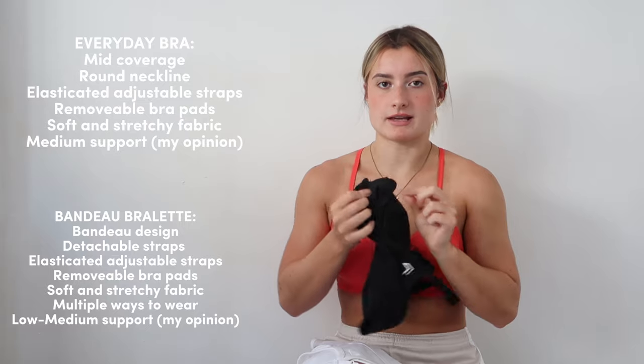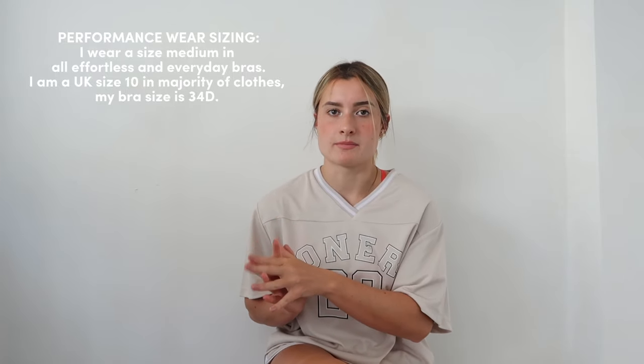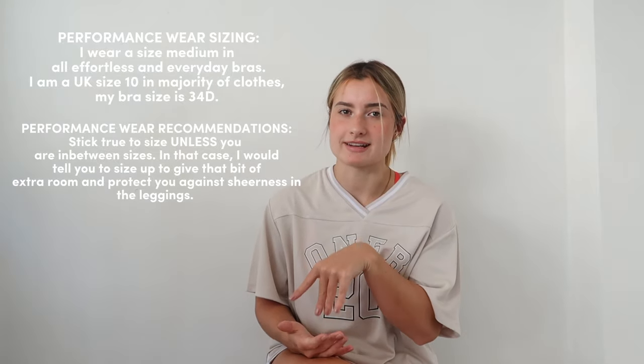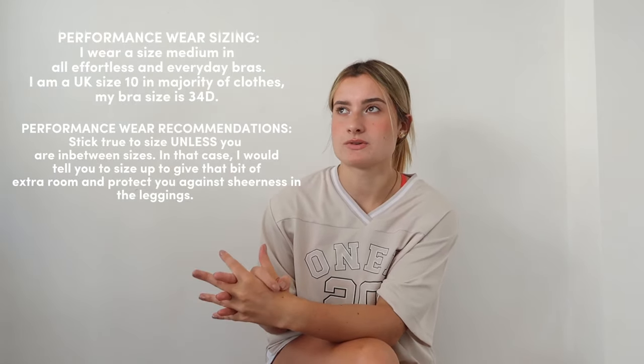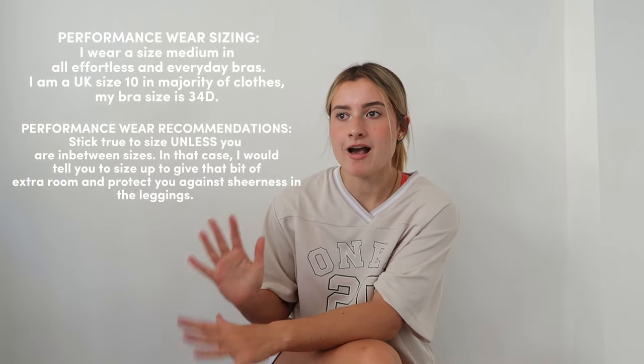For sizing references, I wear a Medium in Effortless and I also wear a Medium in the sports bras. I recommend sticking true to size, unless you're in between sizes — in which case size up. I also find that if you size up you will have a lot more room to play with the material.